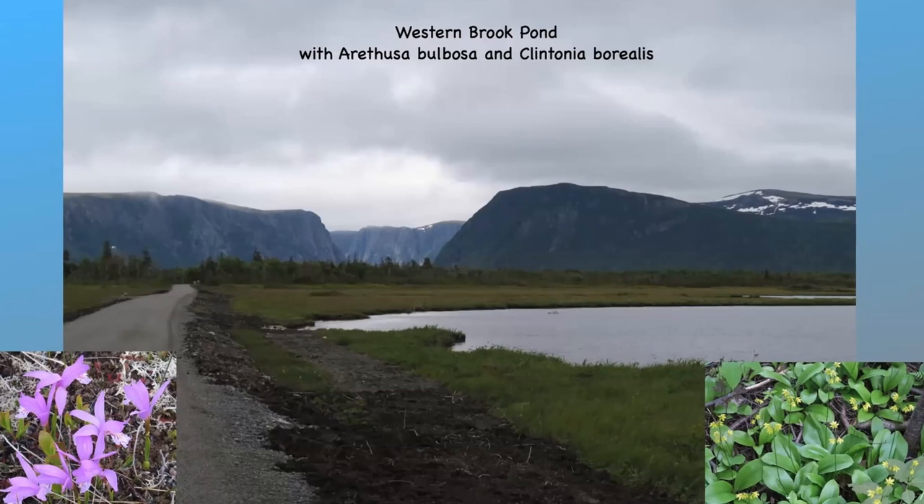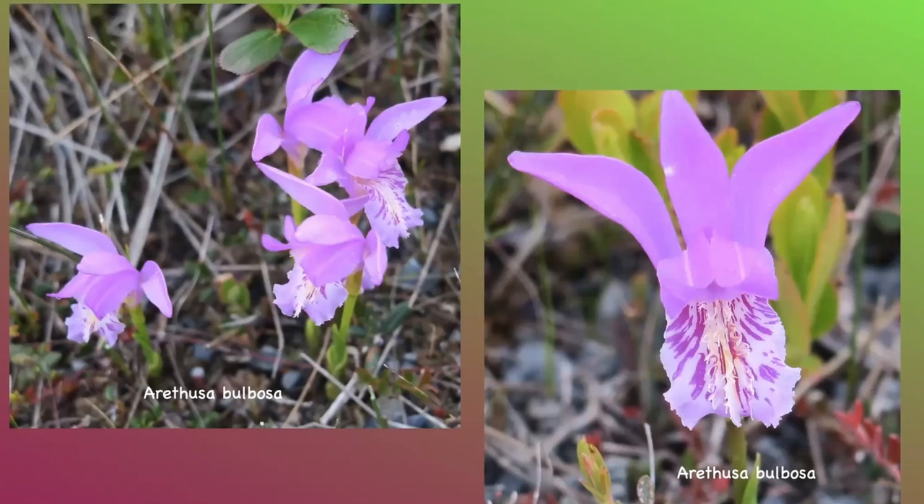Along the way we found the dragon's mouth orchid, which we'll see again in a moment, which likes sphagnum bogs and ferns and is fragrant. We also found the corn lily, another woodland plant growing at the edge of the woodlands, with loose umbels of two to eight flowers and blue berries which are mildly poisonous. This is a close-up of the orchid, Arethusa bulbosa, known as the dragon's mouth orchid.